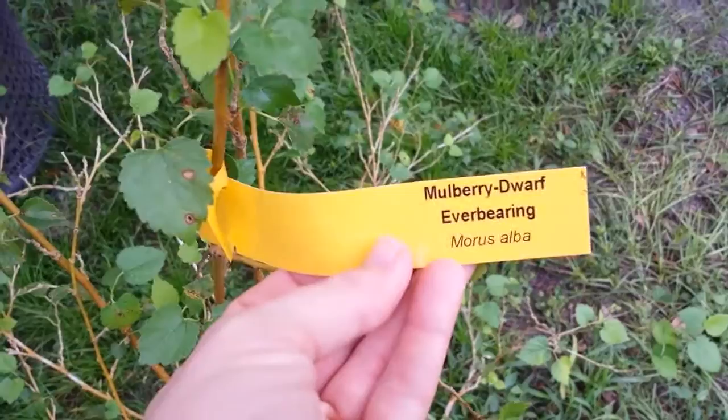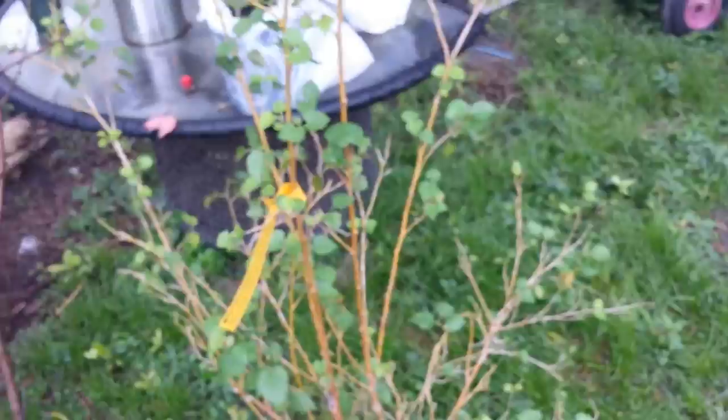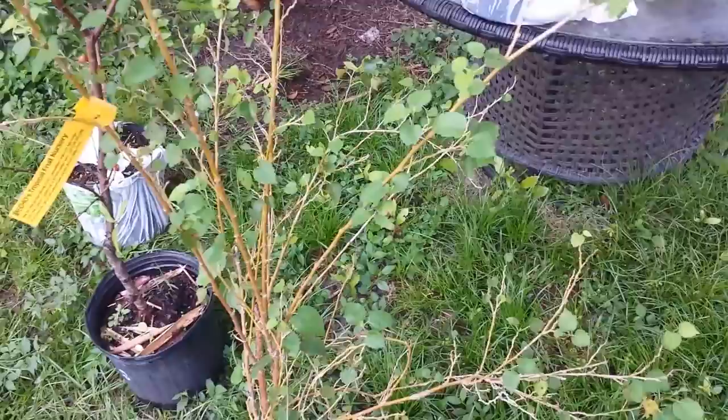My other one I picked up for 20 bucks was a dwarf everbearing mulberry. I have a black mulberry and my kids absolutely love mulberries. From what I understand, these are easier to do cuttings off of and grow new plants, because that's kind of the goal — to have fun with and play with. And that's another one gallon at five feet for 20 bucks.